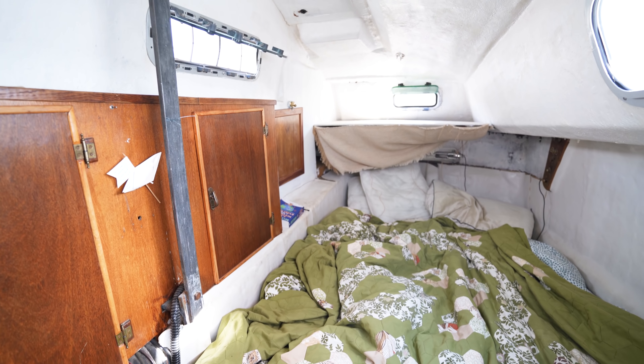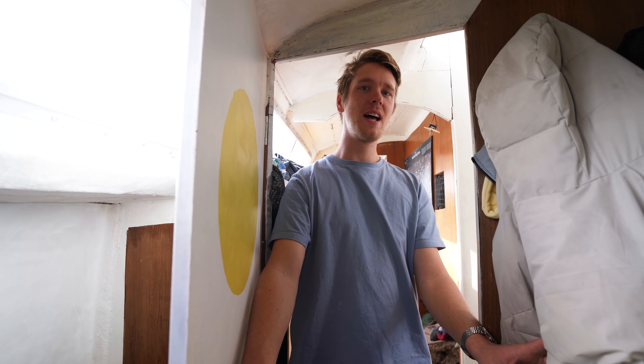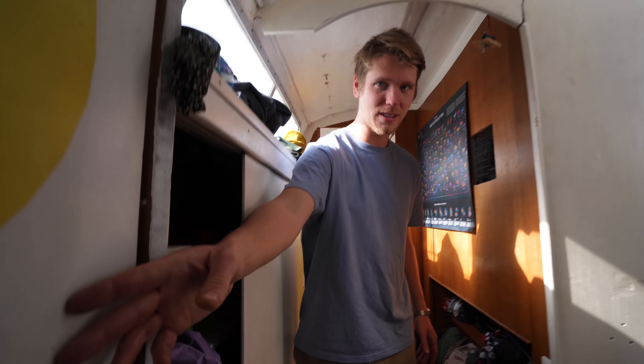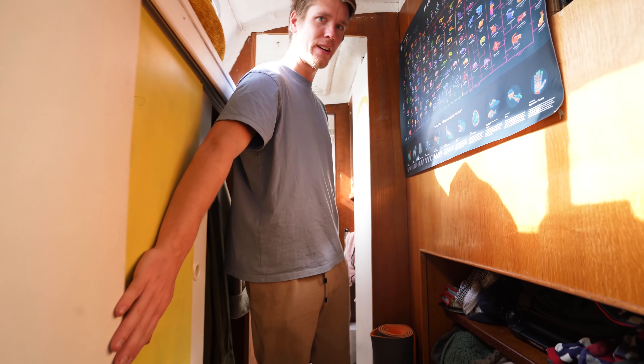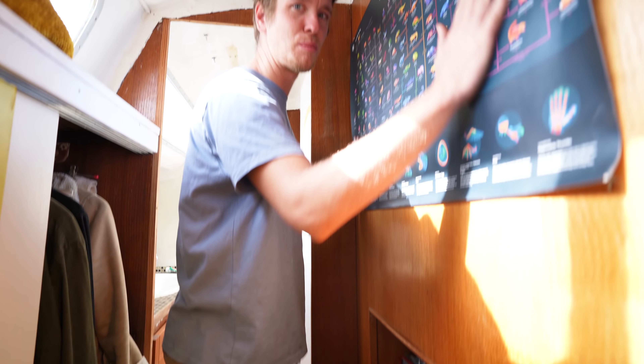It's absolutely messy. That's pretty much a double — more like a queen size. Continuing down the port hull, we have all our clothing storage and random bits of storage, with posters to cover up the bad woodwork and bad electronics.